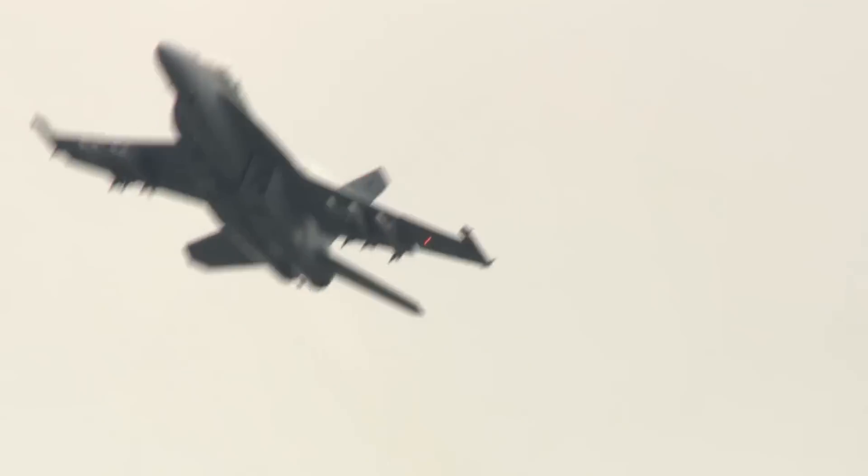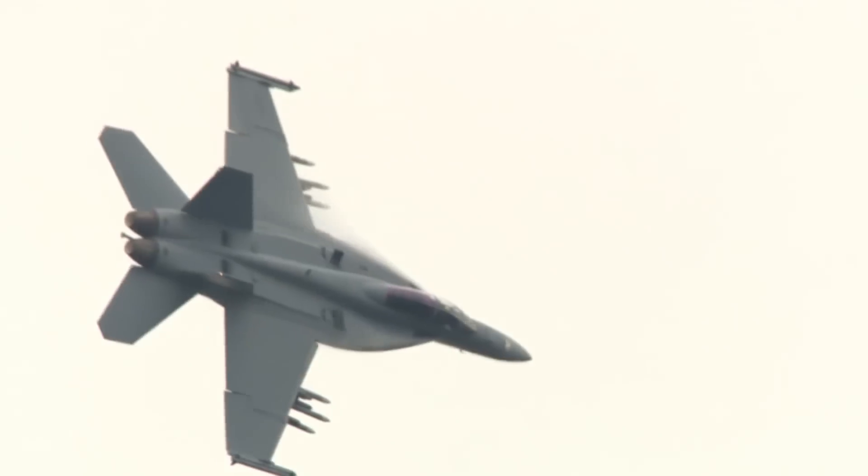When you take the drop tank off — the centerline fuel tank — it becomes an absolute animal. Down low, it's just absolutely vicious to fight. While the Super Hornet has multiple capabilities, increased range without sacrificing payload will be a welcome addition.